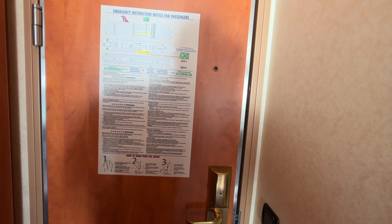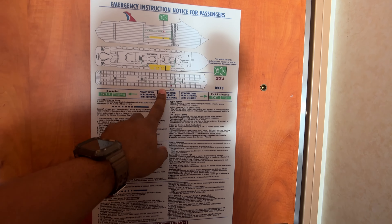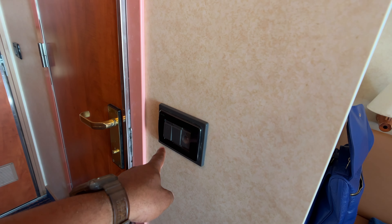We have our cabin information. Any emergencies or whatever, this is going to be your muster station — there on the back of each door, and that's on any ship. You'll have a different muster station depending on where your cabin is. The light switch for the cabin, the light switch for the restroom. Let's go on in the restroom.